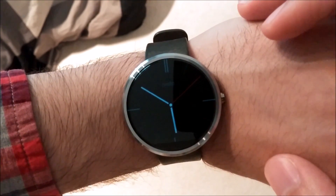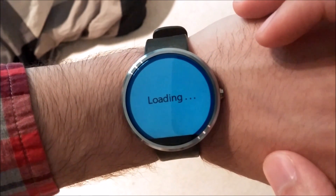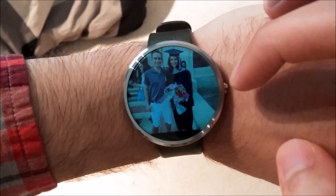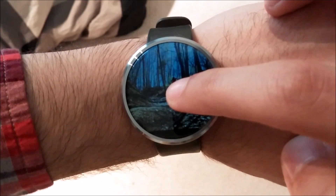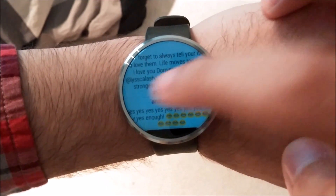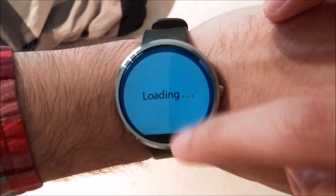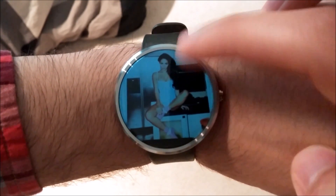A smartwatch needs to be best at giving glanceable information — first and foremost the time, followed by anything else the user finds important. So far the apps I've highlighted have done just that, but this notion also makes certain phone applications pretty desirable on a wrist. I love Instagram. The simplicity makes it super fun to use, and flipping through photos from friends or professional photographers couldn't be easier. That's how Instagram has amassed over 300 million monthly active users. Instagram for Wear lets you flip through your feed from your Android Wear device — view pictures, read comments, and like photos, all to your heart's content.